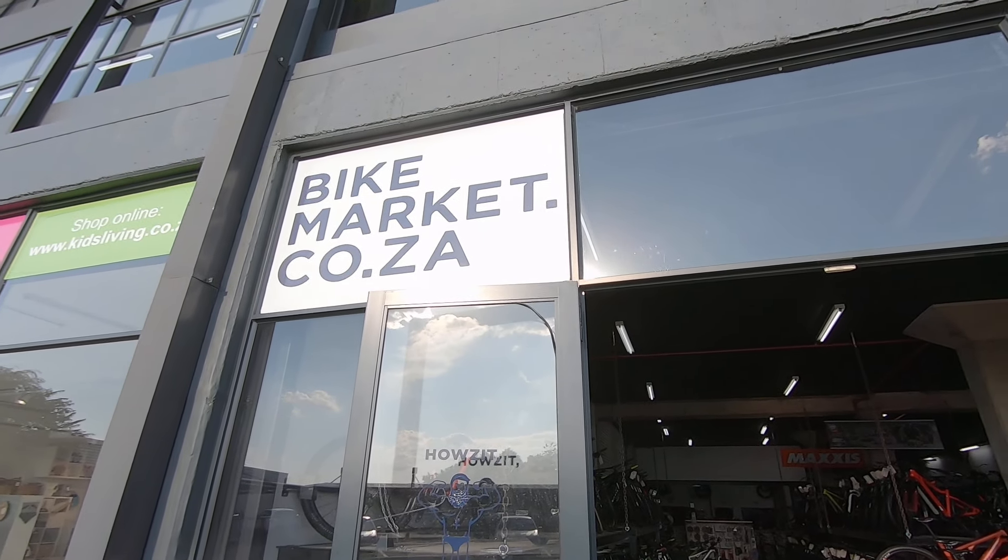Definitely come and check this one out if you've been in the market and you're still waiting for stock on a new one. We've got that rig right here. This is a medium, suited to that slightly smaller rider. Come and check it out — we're here at Bike Market.